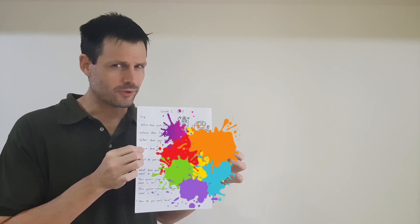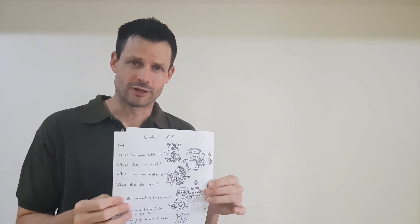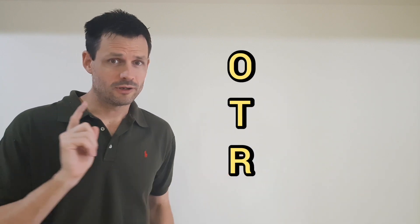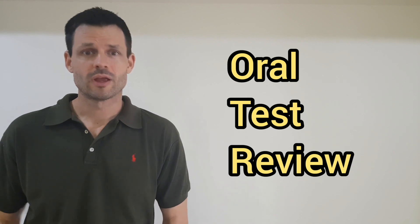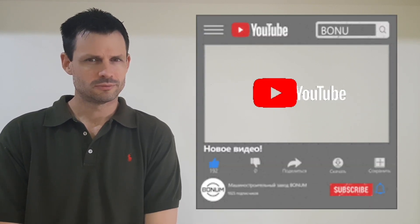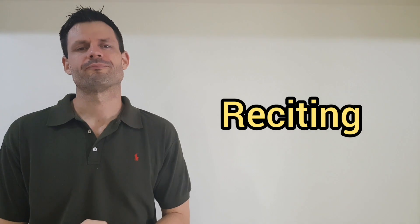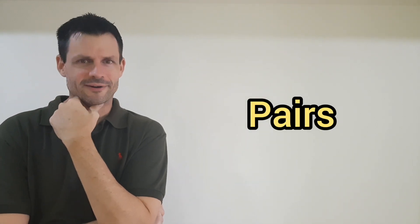Did you color it? Did you write the answers first and then color it? Good. We're also going to look at my oral test — beautiful coloring! Now what are we going to do? It's the OTR, the oral test review. We're going to look at my test, go over the answers again, practice reading the answers, and then recite them with eyes closed.